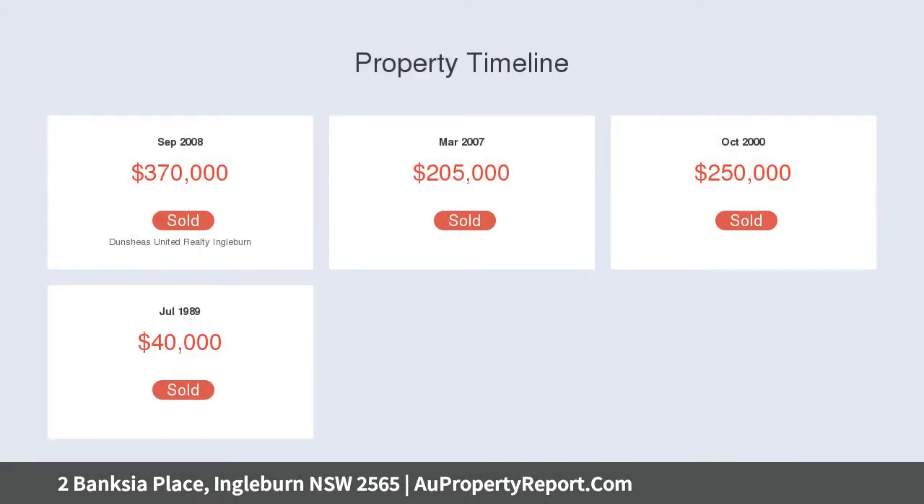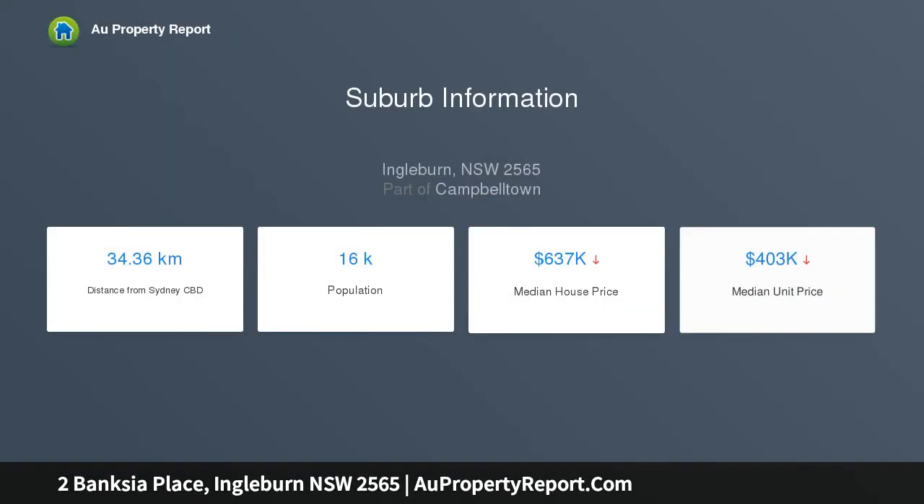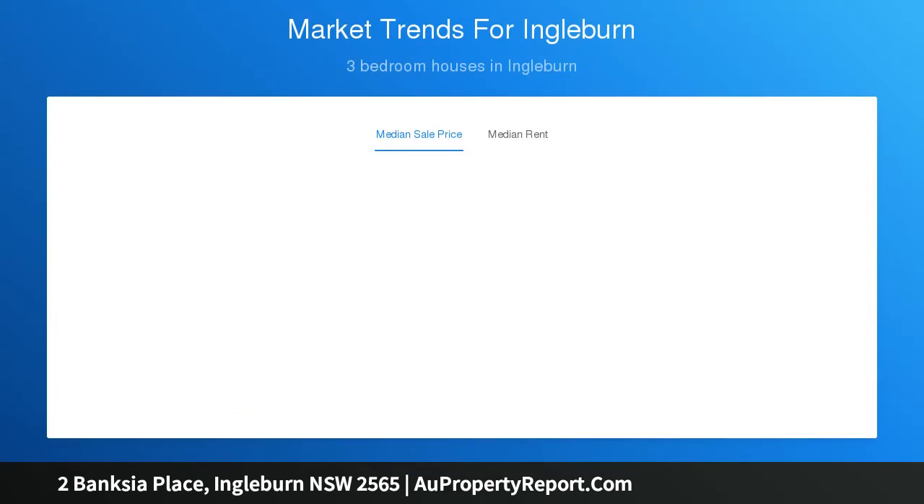Features include open plan dining, home office, media room, updated kitchen, renovated bathrooms, downlights, and flooring that is a combination of tiles and carpet. Outside enjoy undercover alfresco entertaining, a maintenance-free backyard, and a workshop.